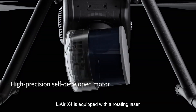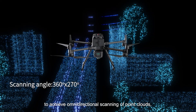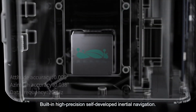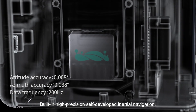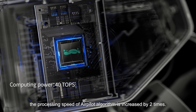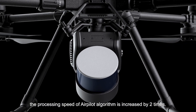LiAir X4 is equipped with a rotating laser to achieve omnidirectional scanning of point clouds, and the surrounding environment is unobstructed. Built-in high-precision self-developed inertial navigation integrated with a high-performance AI chip, the processing speed of the Air Pilot algorithm is increased by two times.